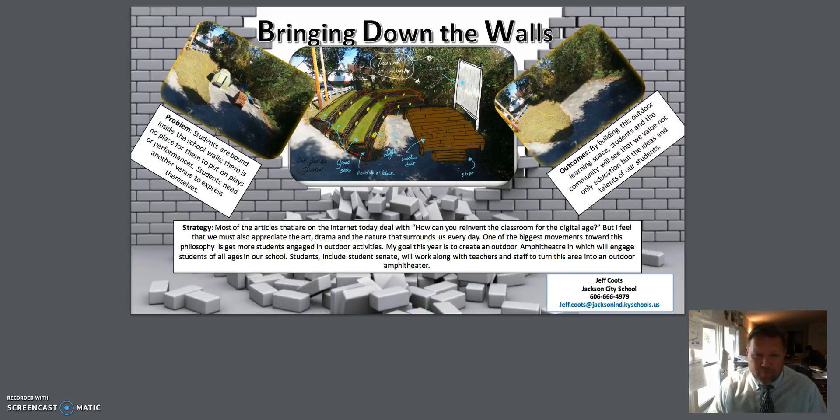My project, Bringing Down the Walls, wasn't just something that I came up with overnight, but it came through some discussions that I had with our superintendent. We were trying to brainstorm some innovative ideas on how we could actually make our district a lot better. Through these conversations, I noticed that we have a lot of space around our district that's not being used, and the spaces that are already being used are not being used effectively.